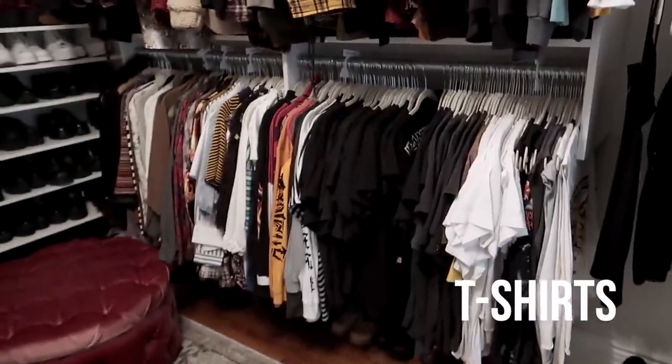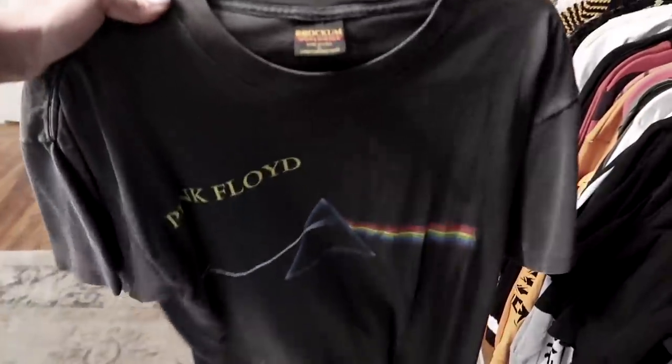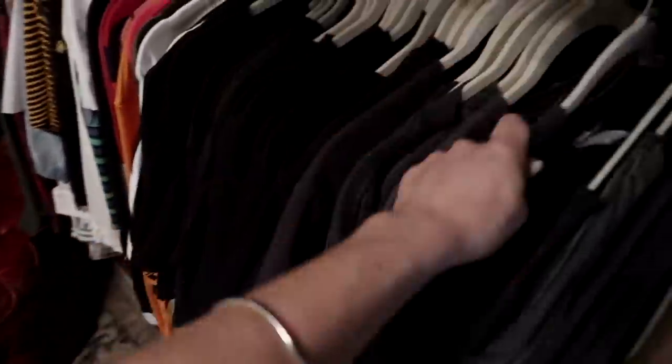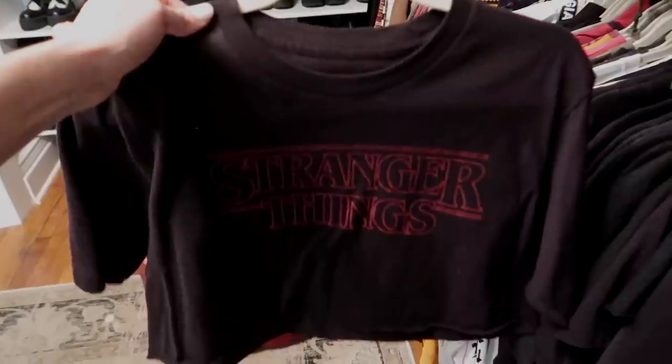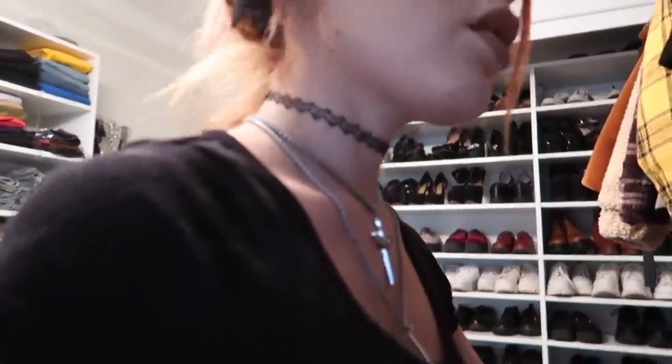I'm gonna show you real quick my t-shirts — these are all vintage tees, mostly. I just keep the vintage ones. This is like Pink Floyd, AC/DC — I've had this one for maybe eight years. Some basic Harley Davidson, another favorite. Oh, I have this Pearl Jam t-shirt — I am obsessed with this. There are so many more, but if you want to see a t-shirt video just let me know in the comments.